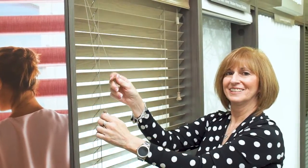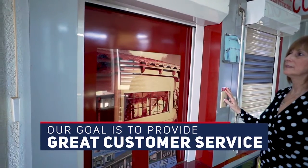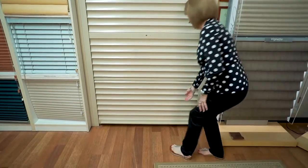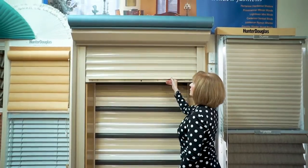We also provide the latest in quality exterior hurricane shutters such as accordion folding shutters, Bahamas shutters, colonials, roll-ups, and security hurricane screens as well as outside blinds.